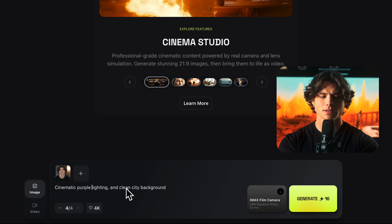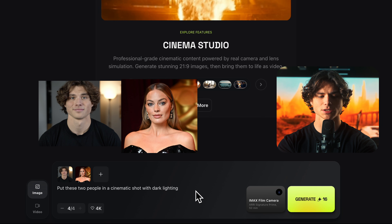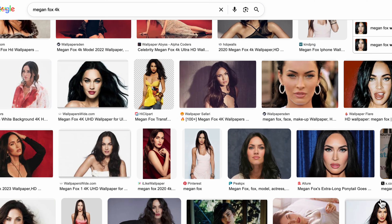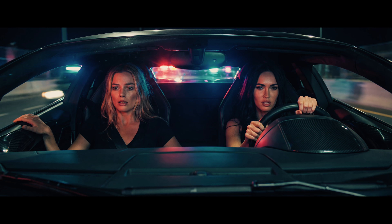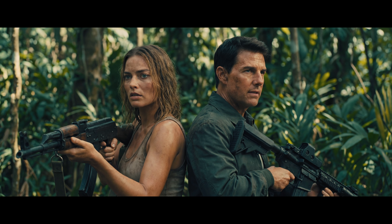I would bet every dollar in my bank account that you could not tell this apart from a real movie frame. Let's see if this holds up against widely different lighting and compositions: 'Cinematic purple lighting and clean city background.' 'Put these two people in a cinematic shot with dark lighting.' This is crazy — by far the most detail I've seen with any AI, and it's just so cinematic. A lot of people will tell you AI falls apart in messy human situations, so I pushed further. 'Place these women in a car together with red and blue light.' 'Put these two women boxing each other.' 'Put these women in the shower.'